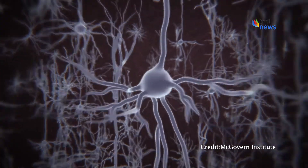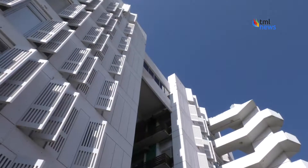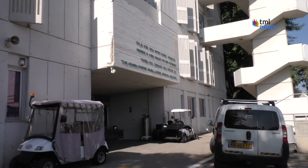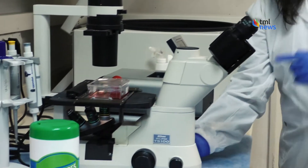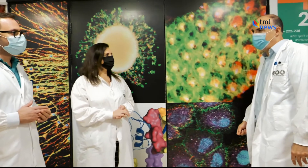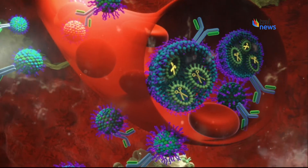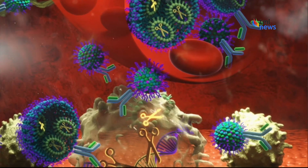A revolutionary leap forward for cancer treatment. Scientists at Tel Aviv University have developed a new nanotechnology that can treat aggressive and metastatic cancers. The method is so precise that it's almost as if tiny molecular scissors were being used to destroy cancerous cells.